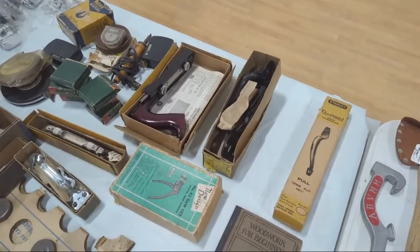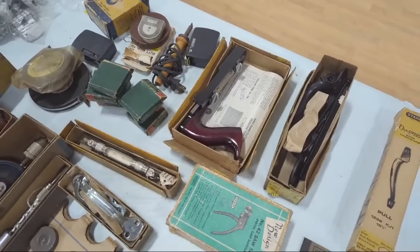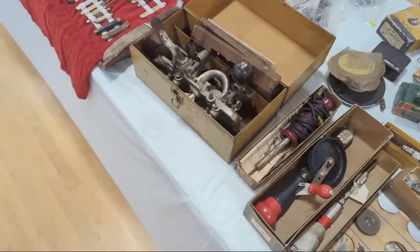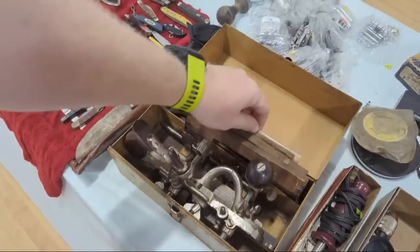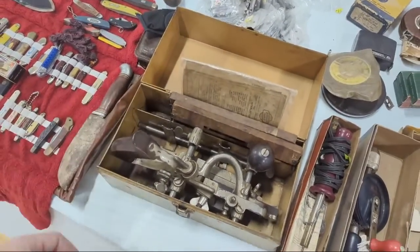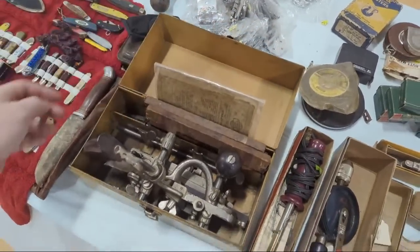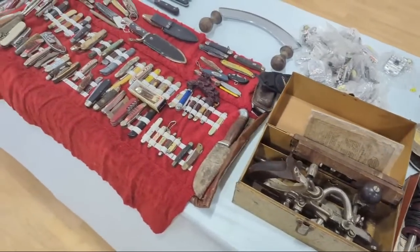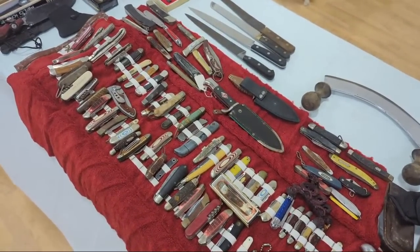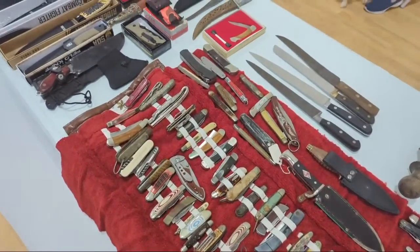Old stock handles. There's another fiberboard cutter — I actually just got one of those recently. And here's a Stanley 45, which is kind of cool with the box and a full set of cutters. It doesn't have prices on it. Here's some fun knives. The scissors are for trimming candle wicks — yeah, because the flame would be above, so that makes sense.